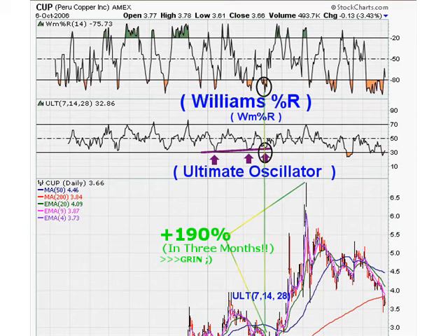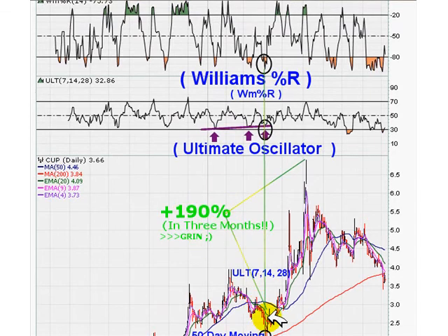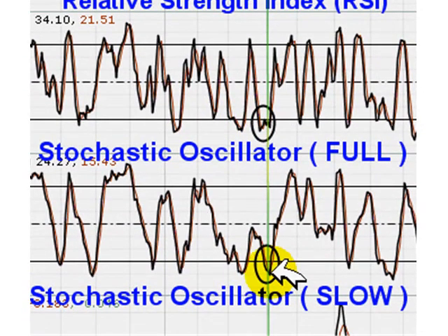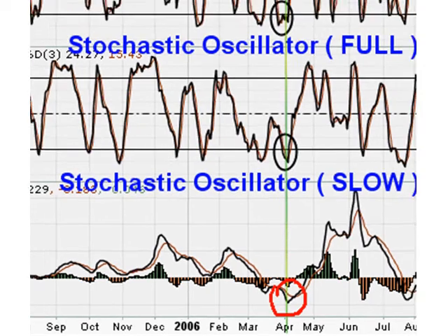Now I've fast-forwarded the daily chart six months ahead. This line going down is showing us where we were in the previous chart. Within three months we were up 190 percent from that point. You can see the RSI crossover, the Full Stochastic crossover, and the MACD finally turned around as well. So everything was aligned in this particular situation — that's a perfect example of the Fat Pitch method working.